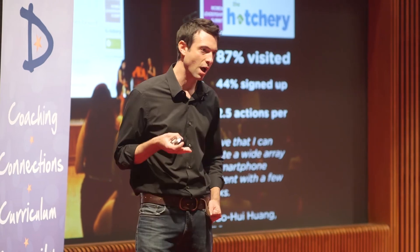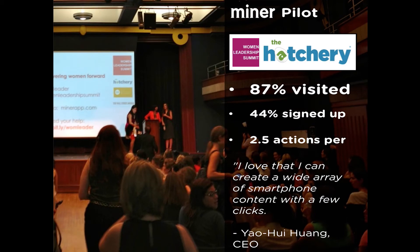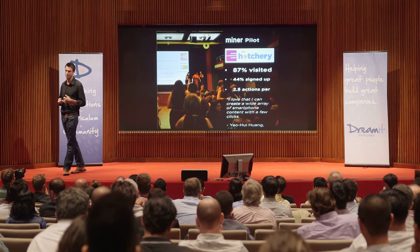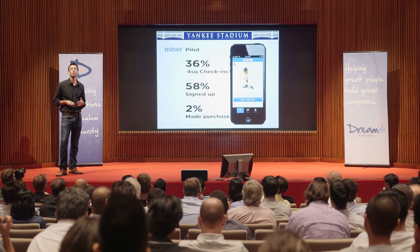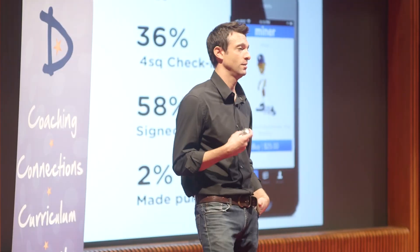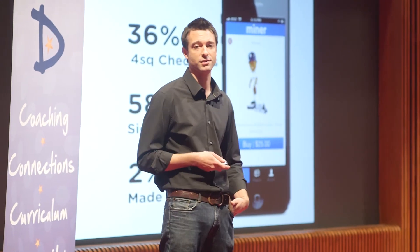While we've been at Dreamit, we've been running some private pilots using only our location-based web app. At this event, 87% of attendees visited the virtual storefront, with 44% signing up on the spot to take advantage of an offer. The Hatchery is going to be using Miner again for a big event in Bryant Park in September. Those screenshots earlier were from a pilot we did at the stadium. With next to no promotion, the number of unique visitors who hit our storefront that night was equal to 36% of the Foursquare check-ins there — 58% of which signed up right then and there to take action, and 2% made a purchase. Miner sold merchandise to fans in attendance that night through a mobile web app that wasn't even optimized yet for sale. Think about that.